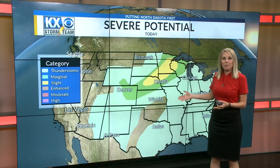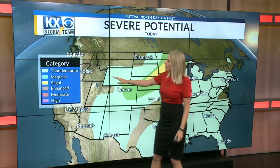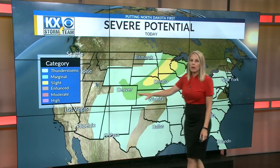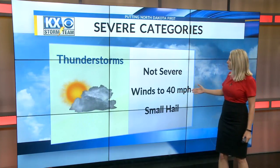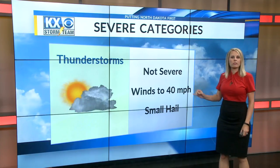You may need a refresher on what these mean. We go from general thunderstorms — you can see I always have a key on the left-hand side of the screen — up to the high risk for severe weather. This happens to be the severe potential for today. Let's start with the thunderstorm category: these are not severe, not expected to be severe, with winds generally up to 40 miles per hour and some small hail.